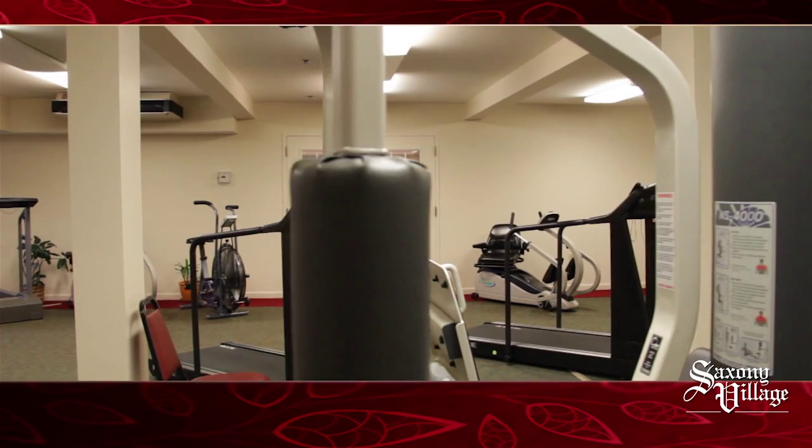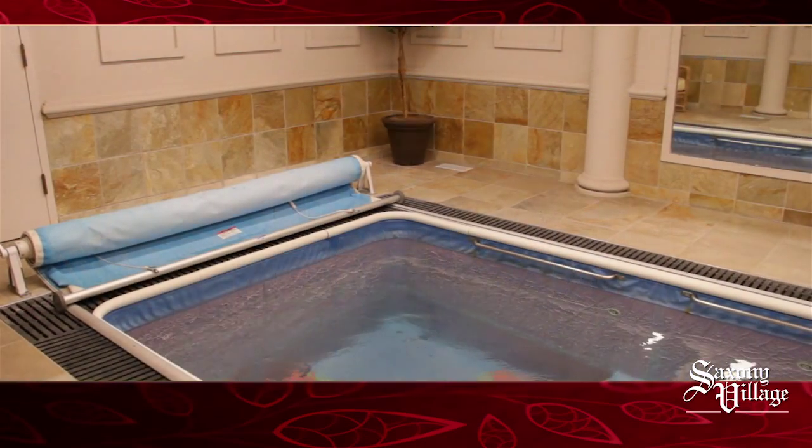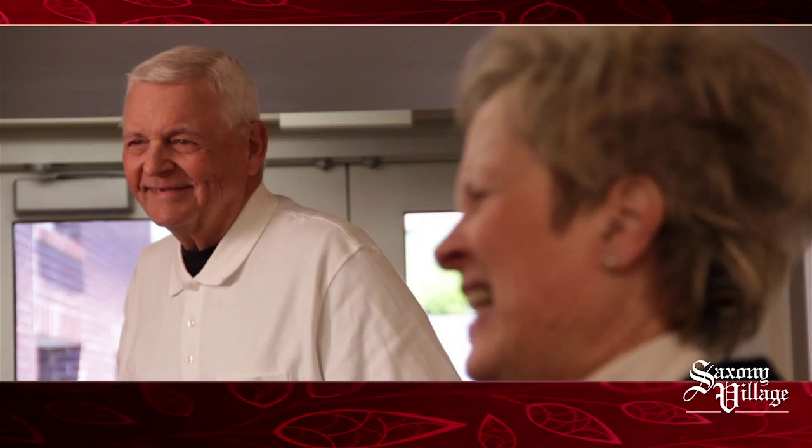Your residence here also gives you full access to our popular fitness room and relaxing exercise pool, with our full-time activity staff and wellness coordinator ready to serve you.